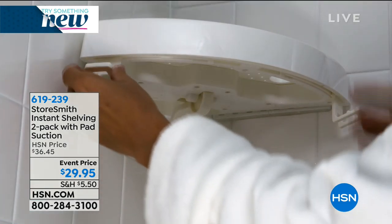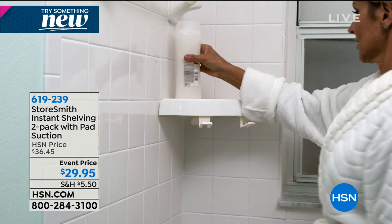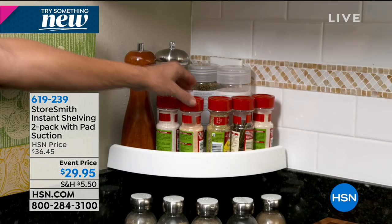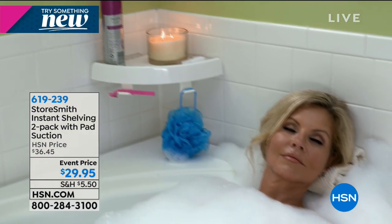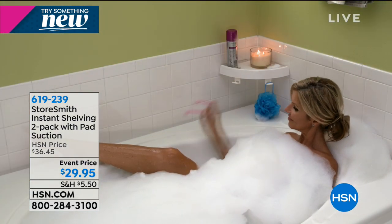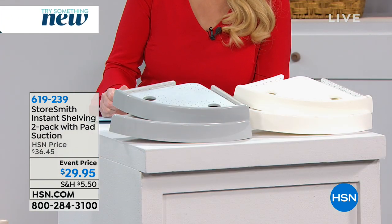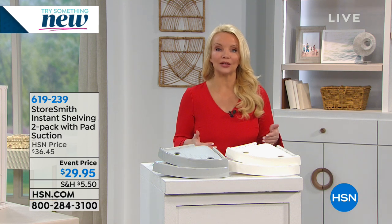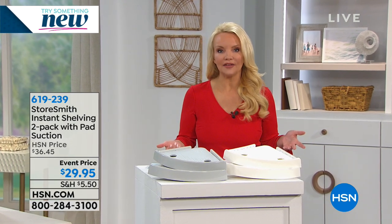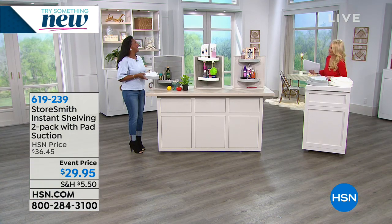Now we're going to help you with the Storesmith Instant Shelving 2-Pack. Normally $36.45, today it's $29.95 — choose light gray or white. I'm introducing Alexandra Baker. Storesmith is HSN's exclusive collection of smart, creative, unique products that are solutions for storage and organization. You get two shelves.